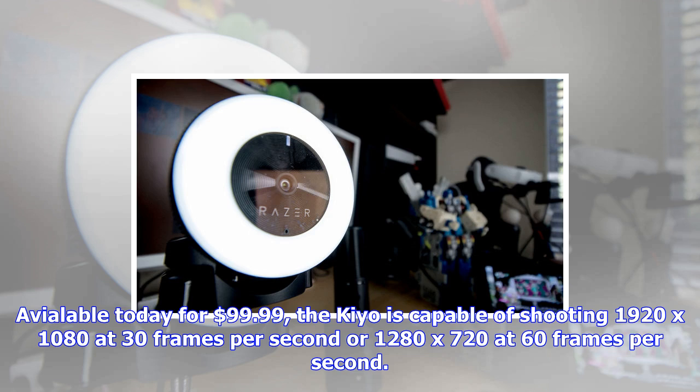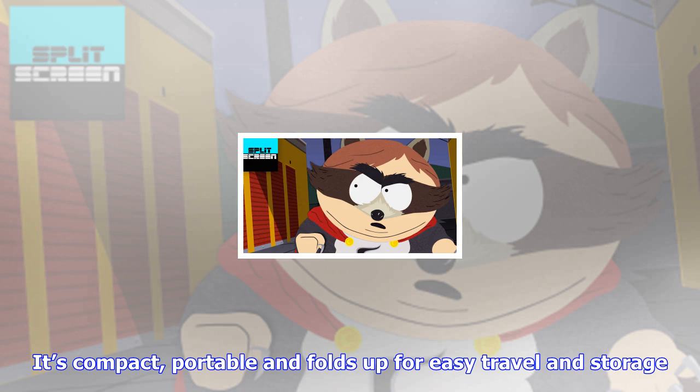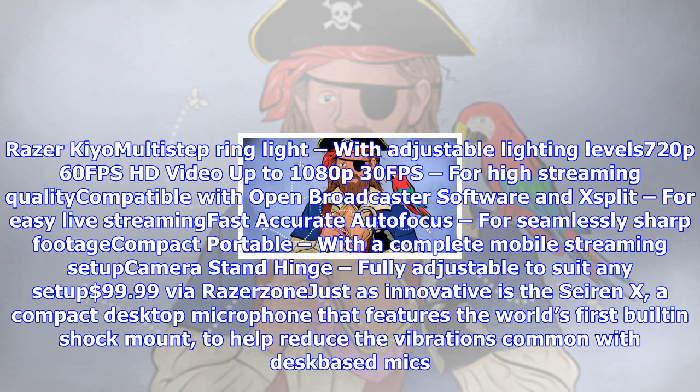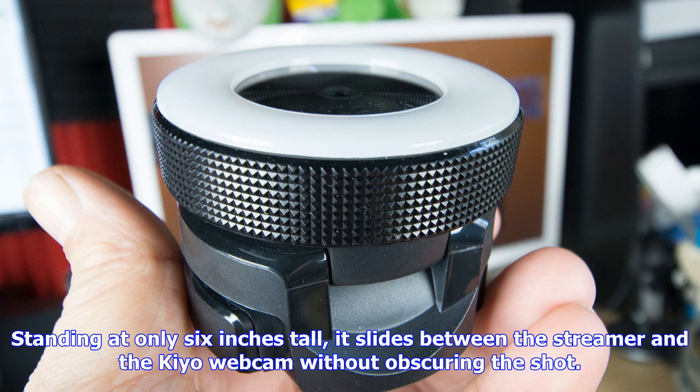The Razer Kiyo features a multi-step ring light with adjustable lighting levels, 720p 60fps HD video up to 1080p 30fps for high streaming quality, compatibility with Open Broadcaster Software and XSplit for easy live streaming, fast accurate autofocus for seamlessly sharp footage, and a compact portable design with a fully adjustable camera stand and hinge to suit any setup. Available for $99.99 via Razer Zone.